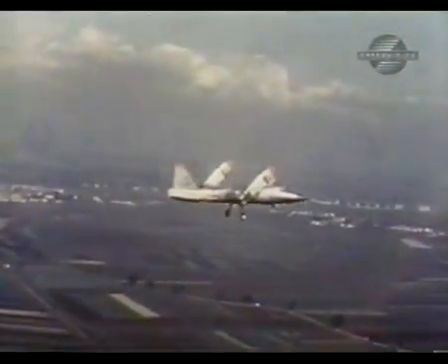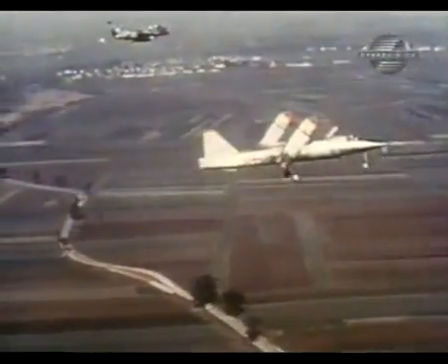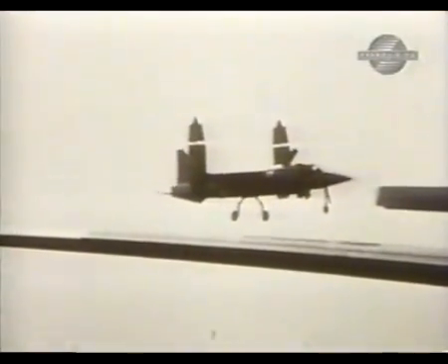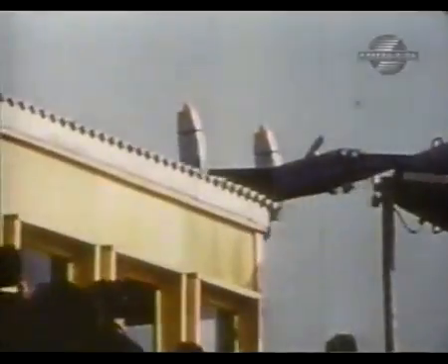Then on October 8th, he attempted the first full circuit. He took off vertically, eased the plane forward into aerodynamic flight, pulled it back to the hover, and landed vertically. In May of the following year, Bright repeated the trick in front...